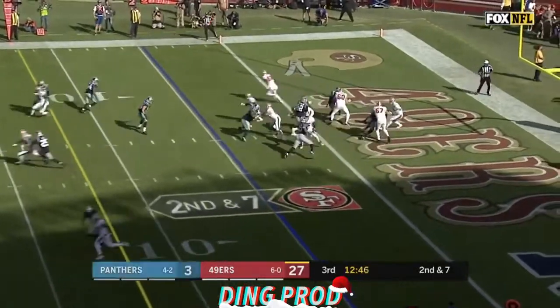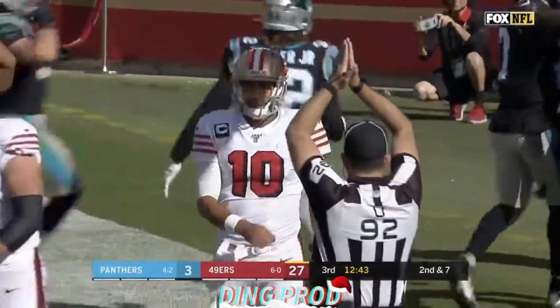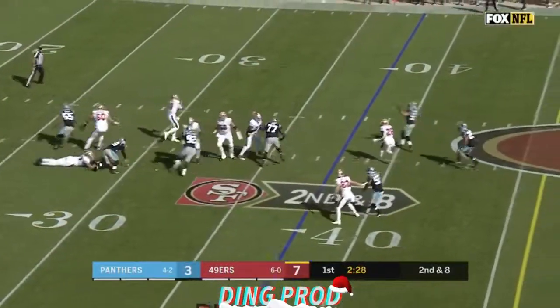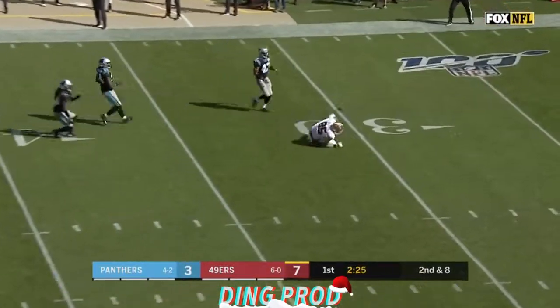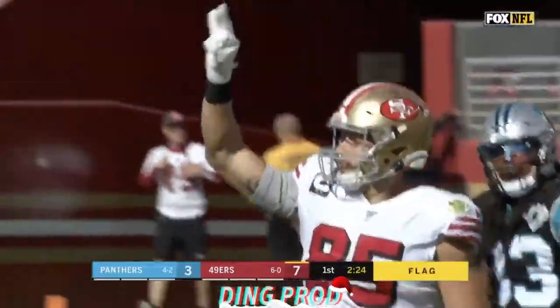94 yards rushing, and down in the end zone for a safety as Garoppolo is hit, gets rid of the defender, and the pass is gonna be caught by Kittle. A flag is down at the 40-yard line.